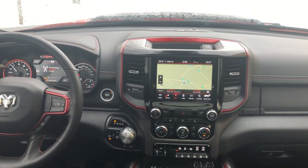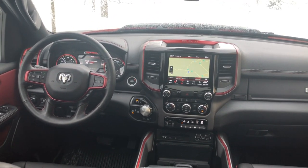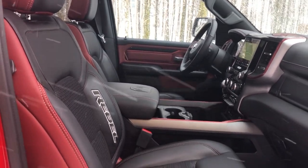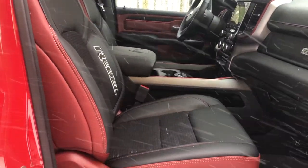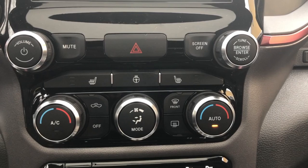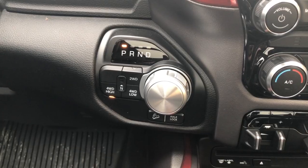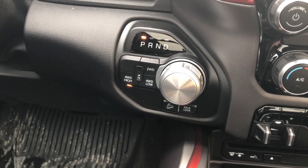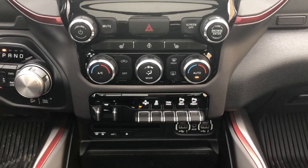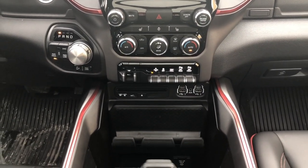The 8.4-inch screen works perfectly fine. You have Navigation, Sirius XM, as well as Apple CarPlay and Android Auto. There's dual-zone automatic climate control just below that, heated front seats, and a heated steering wheel. You lose ventilated seats, but we don't really need that in the middle of winter. There is no automatic four-wheel drive mode — you have two-wheel drive, four-wheel drive high, and four-wheel drive low, plus that rear differential axle lock and a hill descent system. You also have trailer brake assist, and aside from that, everything else is basically the same as before.